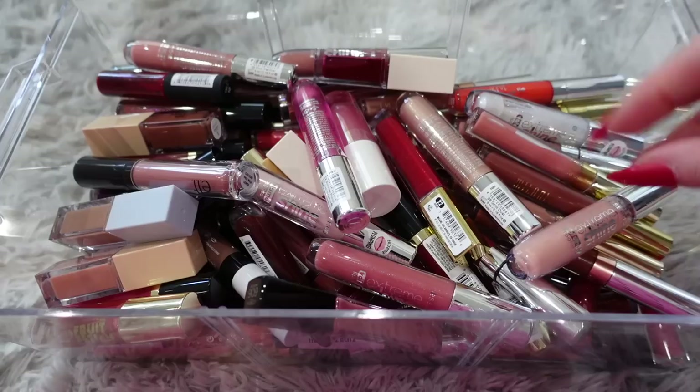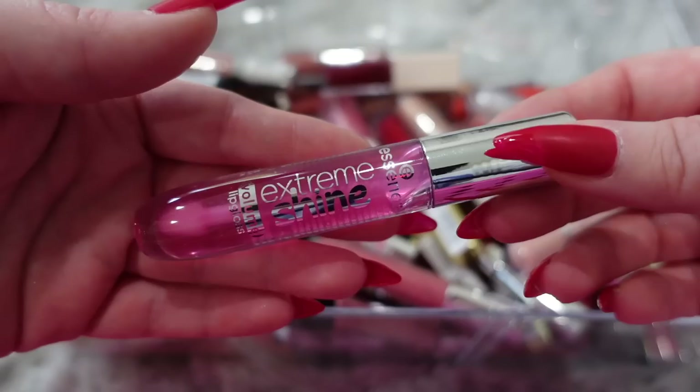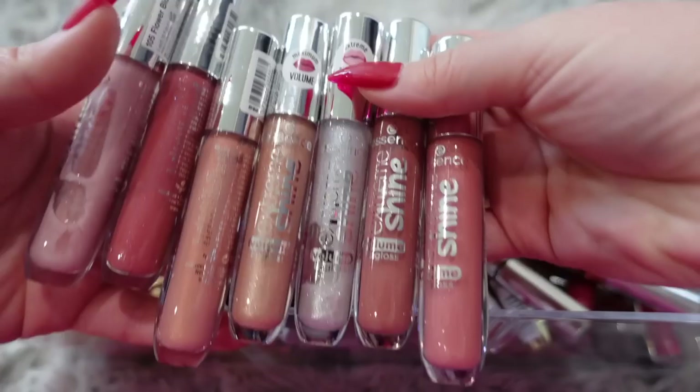Up next we have a bunch of lip glosses. Most of these are actually pretty new and pretty much all drugstore, but we definitely need to go through them — nobody needs this many lip glosses. Some of them I haven't even gotten a chance to use yet, so those I'm probably going to keep. This Extreme Shine from Essence, for example — haven't even gotten a chance to try it, so I'll keep this.